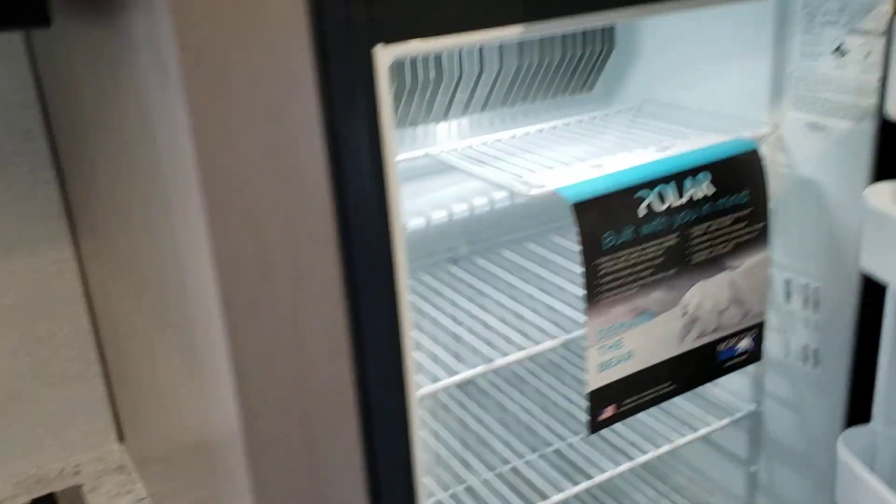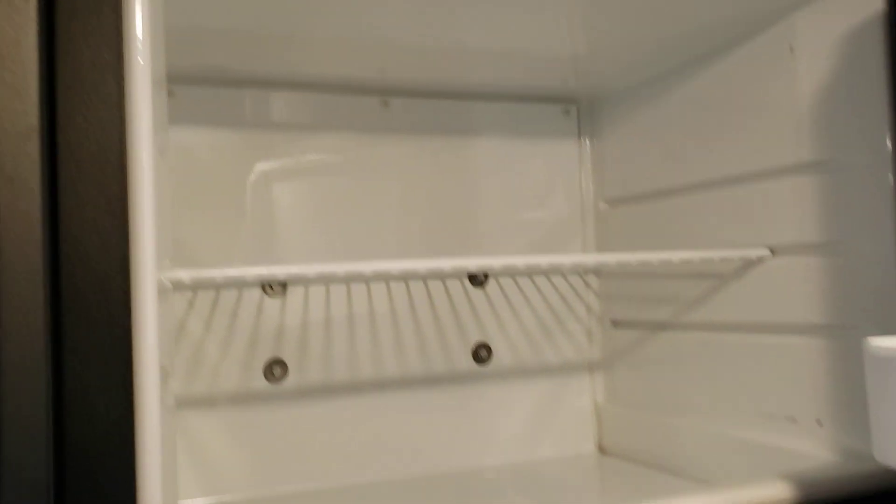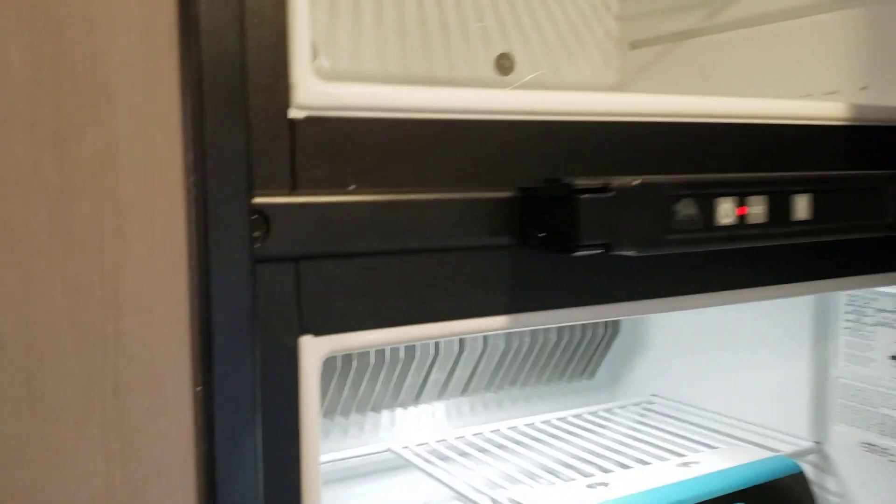There's a little bit of storage above the sink as well. You have your gas/electric fridge and freezer — actually a very good size fridge for such a small camper. A lot of times they'll put pretty small fridges in these campers, but this one is nice and big.